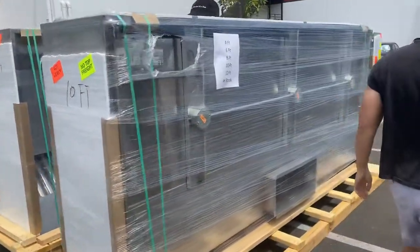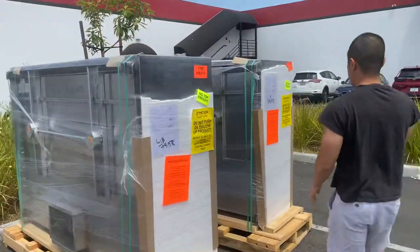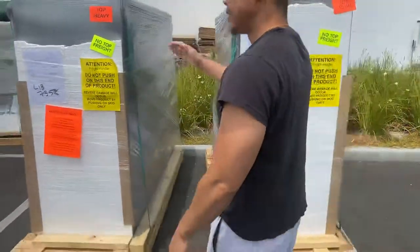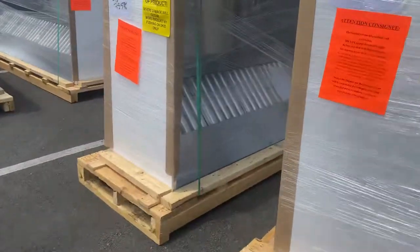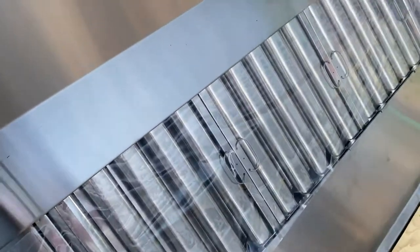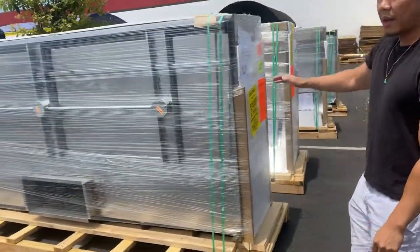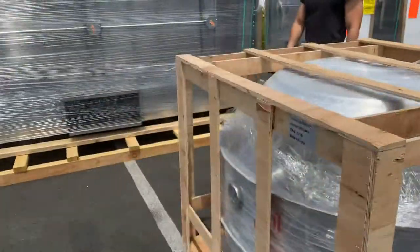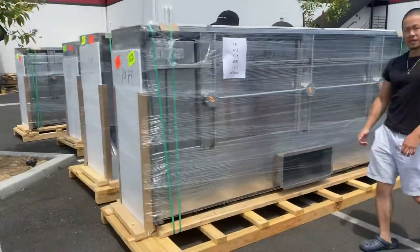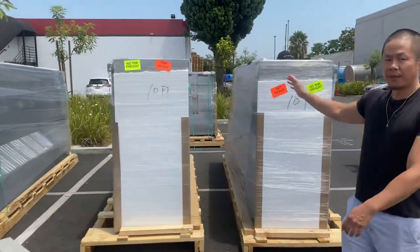Last but not least, coming over here are our 4 and 6 foot hoods. The 4 and 6 are all available, along with these sizes and the exhaust fans. Anything regarding customization, just give us a call and we can also provide you a quote — but these sizes are readily available to order.